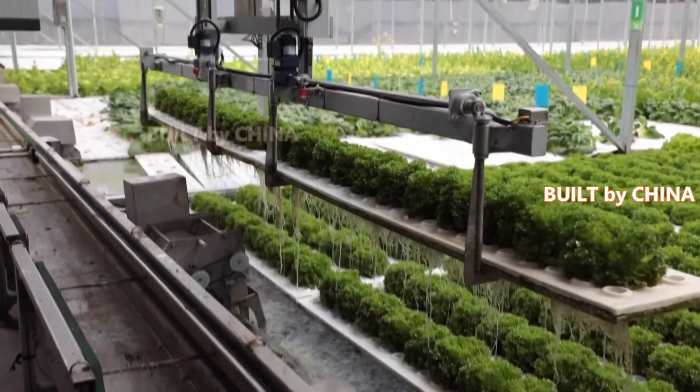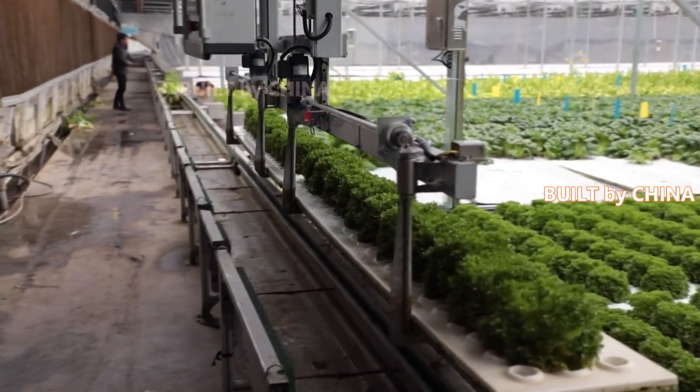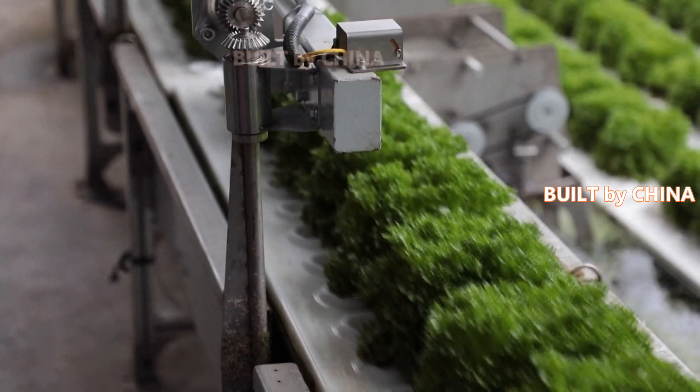Modern farming practices and agricultural technologies like hydroponics are helping increase vegetable production at a farm in Beiyong Town in East China's Zhejiang Province. Hydroponics is a way to grow plants without using soil, but with nutrient-filled water.